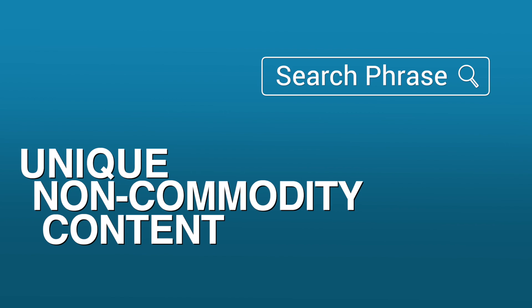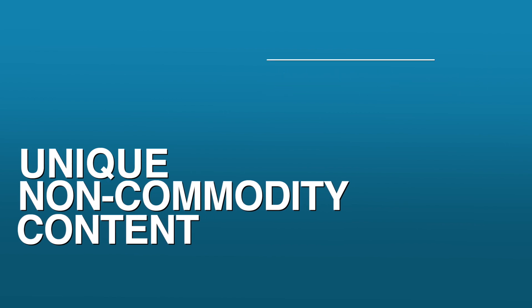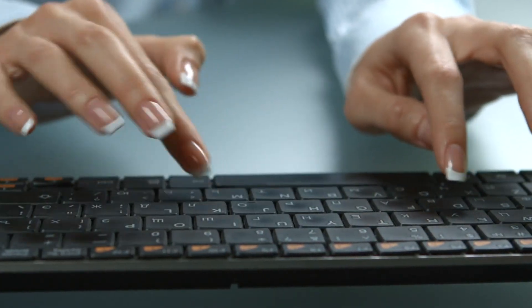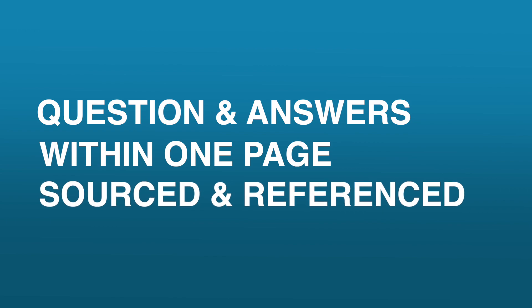Number one: focus on unique, non-commodity content — content that searchers are going to find helpful and satisfying. When users are asking longer and more specific questions, as well as follow-up questions, Google's recommending you provide deep, helpful, and satisfying content so that the AI can deliver answers more from you. Think questions and answers all within one page, sourced and referenced. Also, the most recent content does better — something from 2025 opposed to 2020.